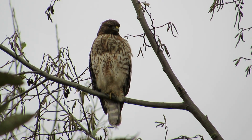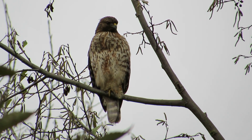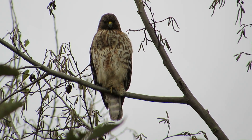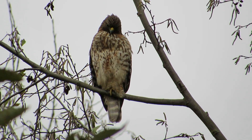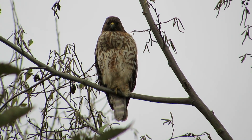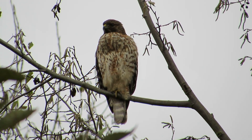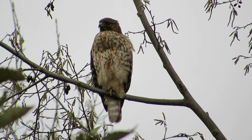This is our juvenile red-shouldered hawk. What a handsome bird. He's sitting up here today and starting to get along a little better with the crows. They are getting used to him, not bothering him so much. They were sitting right next to him, and he didn't pay them any mind, and then they took off. We stopped by earlier to see him and he wasn't here, but he's shown up now. Looks like he's had something to eat.